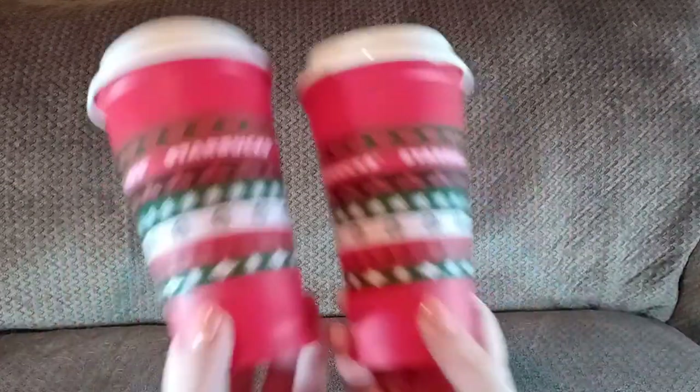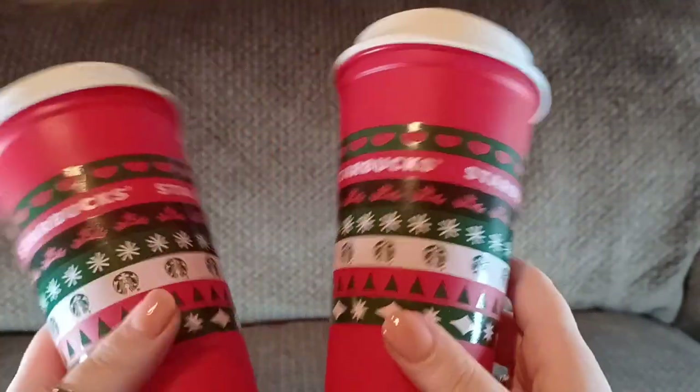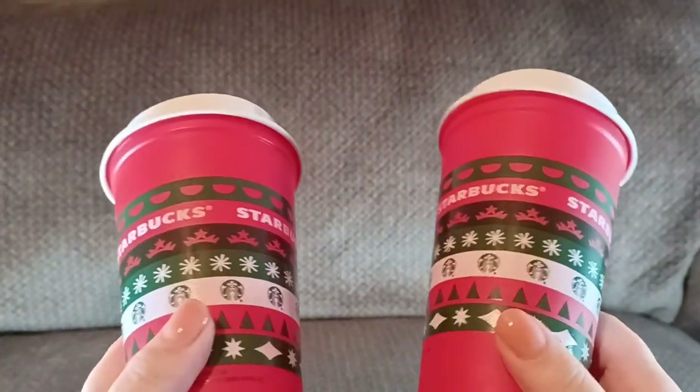Random things — these are the collectible Starbucks reusable cups. They were sealed in plastic and I got them a while ago. They're brand new, round bottom, and never been used. These will be $5 each, or if you want both of them for $8, we will do that.